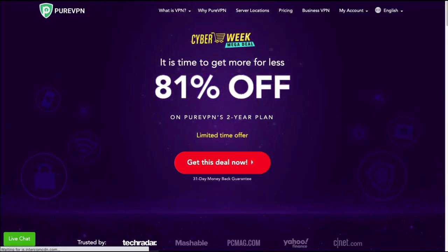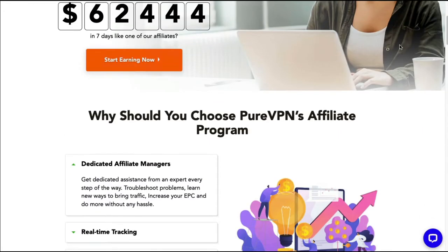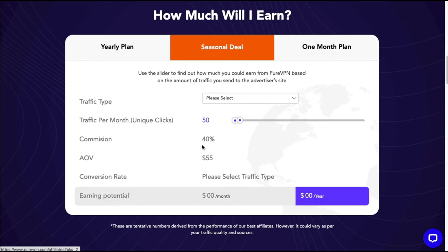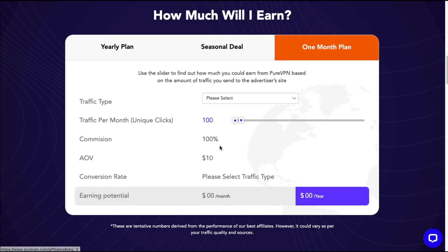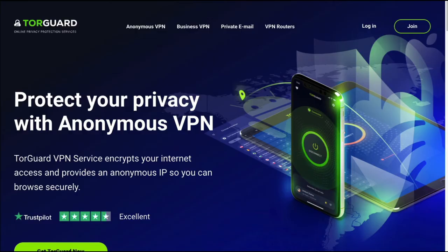The next VPN company can be found at purevpn.com. Looking at their affiliate program, for a yearly plan they offer a 40% commission rate. For seasonal deals, it's also 40%, and for the one-month plan you get a 100% commission rate. These VPNs offer some really good commission rates, and this one is PureVPN at purevpn.com.